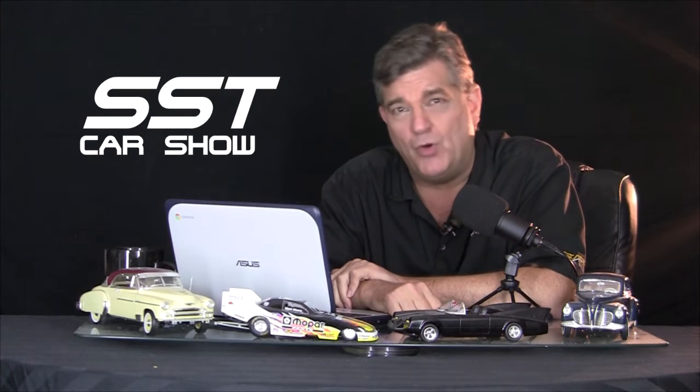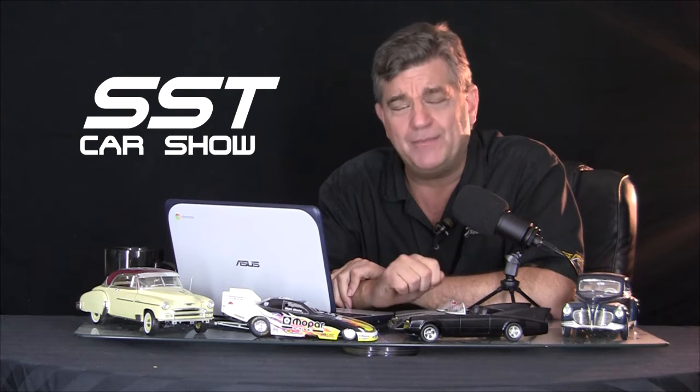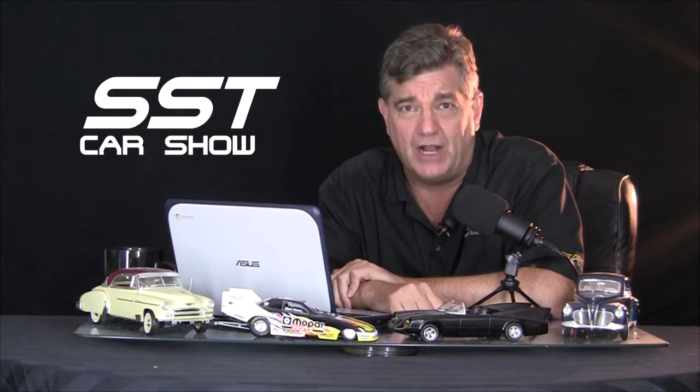And now one more Mopar product, also on display at the SEMA Auto Show: the Ram Outdoorsman concept. Once again, here's chief designer for Stellantis and Mopar, Mark Trossel.